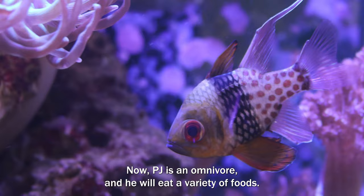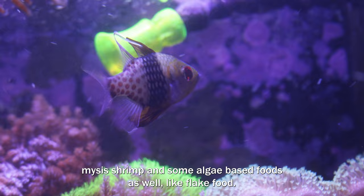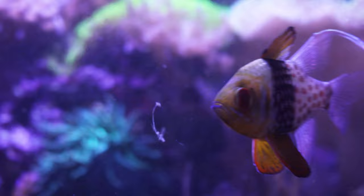He enjoys meaty foods such as brine shrimp, krill, and mysis shrimp, as well as algae-based foods like flake food. And trust me, PJ really enjoys all the food! Remember, small amounts throughout the day rather than one large meal is going to do his body good.